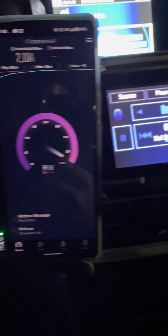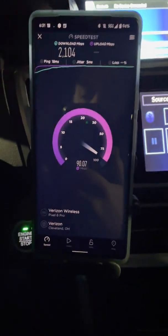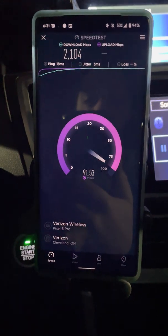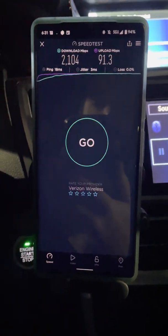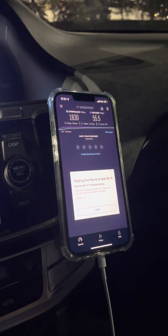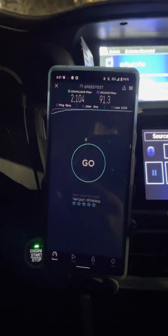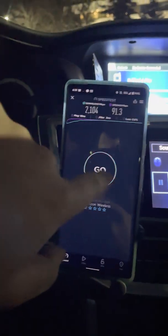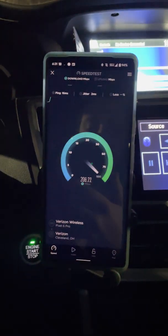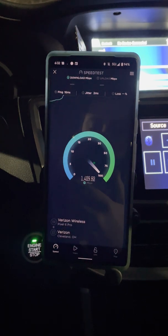Wow, pleasantly surprised — the Pixel gets 2.1 gigabits per second, 18 millisecond ping, 3 millisecond jitter, no loss. It's better: twice as much uplink, and the downlink is about 15% faster. Let's test it again just to confirm.